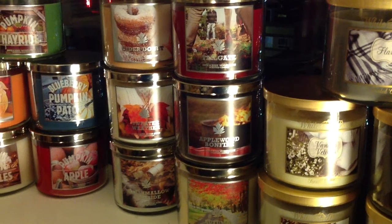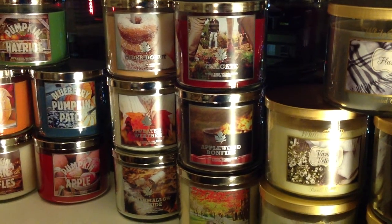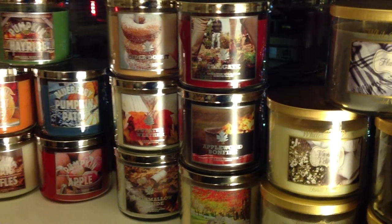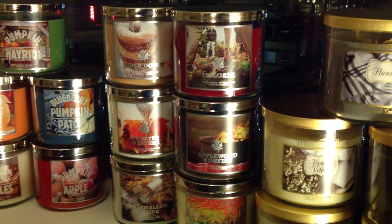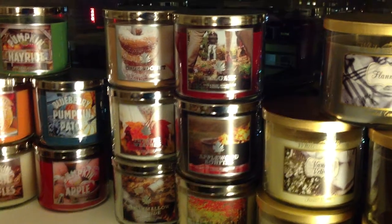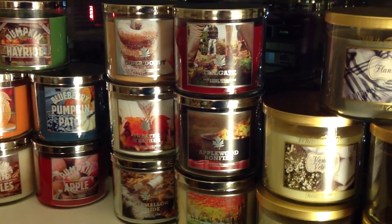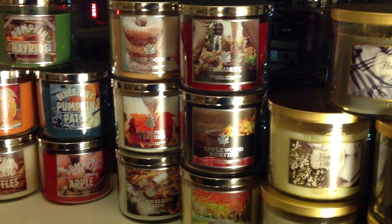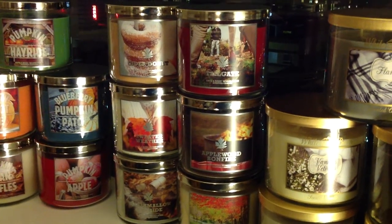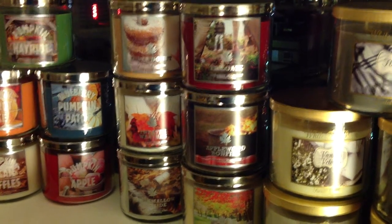I believe Harvest Gathering is releasing now and is supposed to release wide. The notes on it say: gather with the ones you love and enjoy the richness of autumn in this blend of red apple, cinnamon leaf, and tart cranberry. My bet is that it's the failed test scent from last fall, Cranberry Harvest, which was very similar — cinnamon bark, red apple peel, and cranberry. Essentially the same three notes. I would bet it's the same scent, just renamed for 2013.